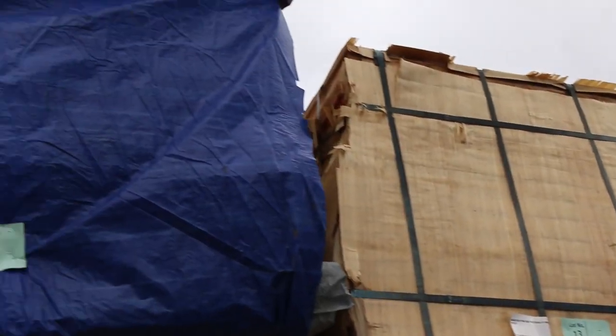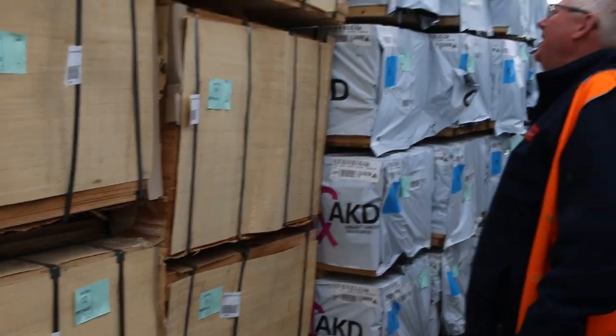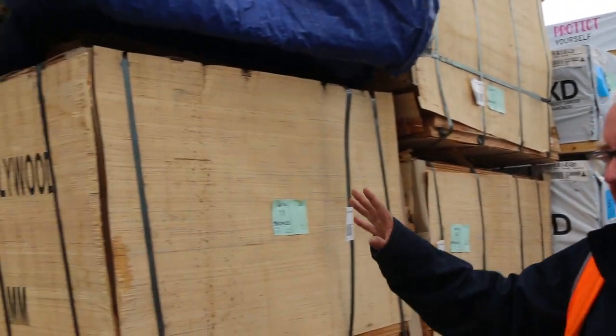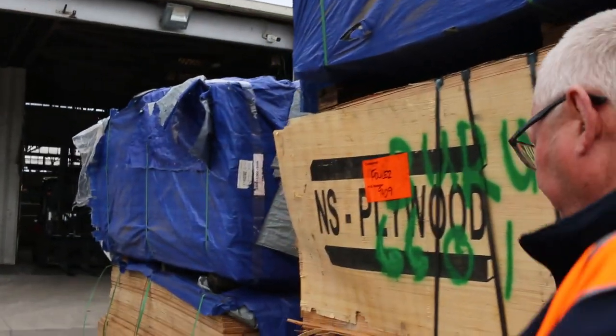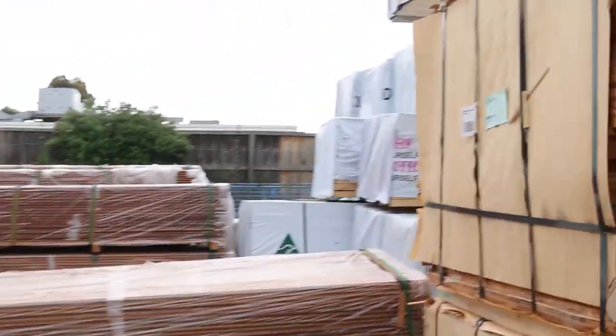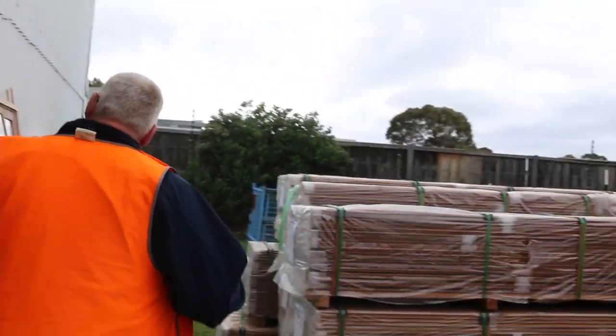More packs of plywood to clear — 9mm, 15mm, 17mm there as well. So got a heap of different thicknesses to choose from there. More packs of ply here as well. They're up nice and early.